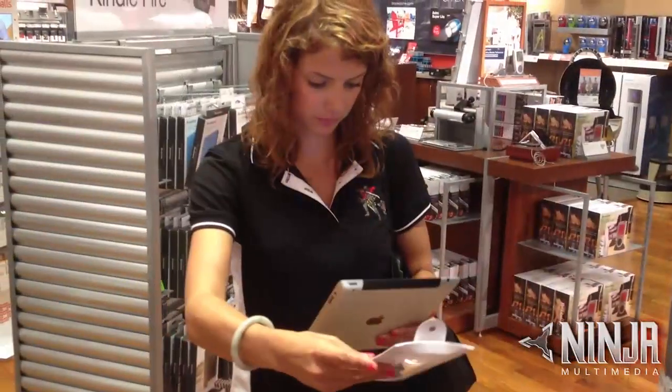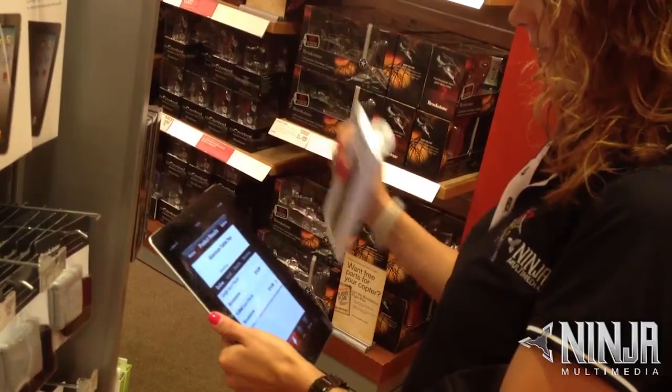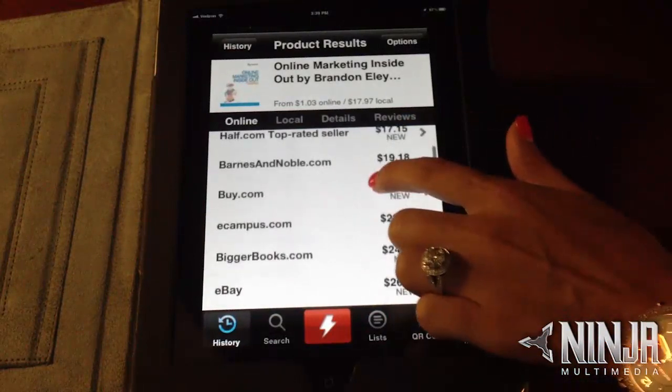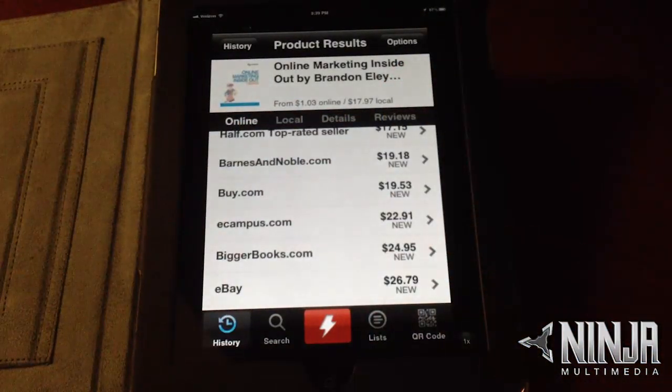The app is called Red Laser. When you're shopping at any retail store, simply scan the item's barcode. Red Laser then works to create a list of retailers that sell that same product. This list of product results shows every retailer online and locally that sells that particular item and the price of that item. This app is essentially helping you find out which retailer sells that item for the lowest price.